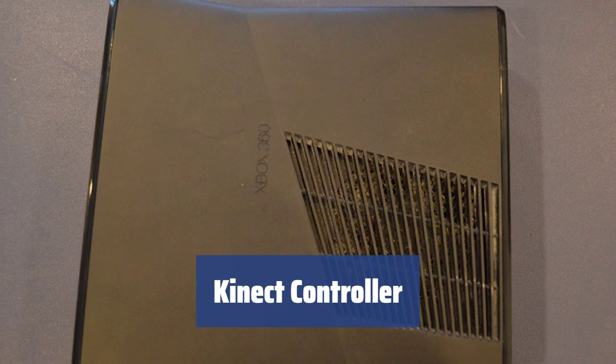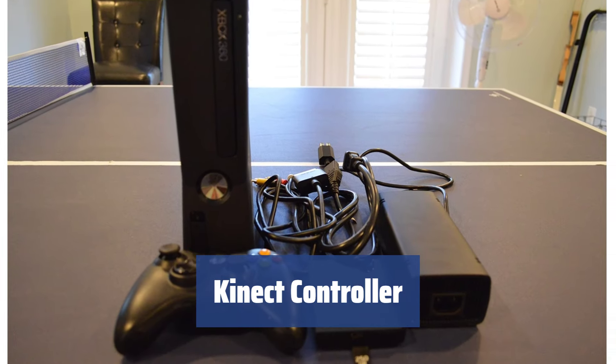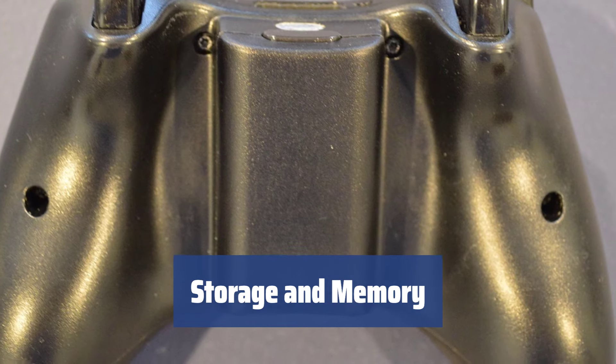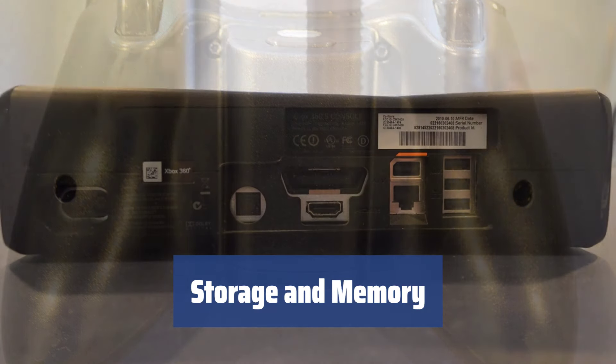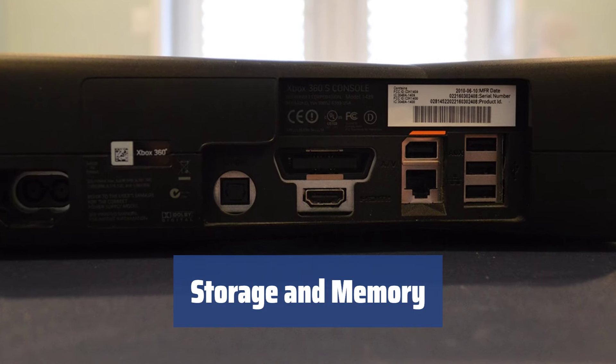The bundled Kinect controller allows for a new level of interaction with the console, enabling users to control gameplay using their own body and gestures. With a 250GB hard drive and 512MB of GDDR3 RAM, the Xbox 360 provides ample storage space and memory for gaming and multimedia content.